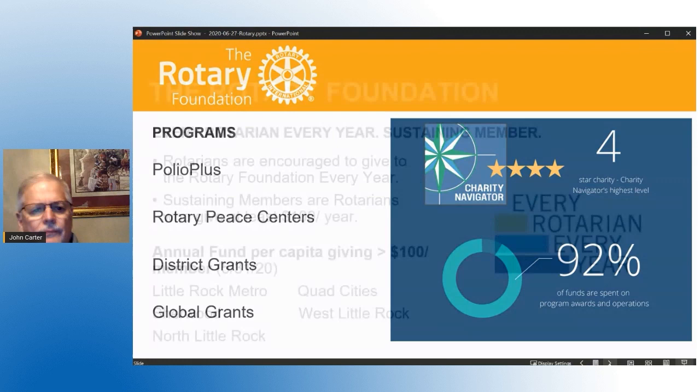Many of you have heard of EREY, which stands for Every Rotarian Every Year — that is simply a Rotarian who gives something every year to the foundation, whether it's a dollar or a thousand dollars. A sustaining member is someone who gives annually at least a hundred dollars a year. Our district goal is that every club give a hundred dollars per capita every year, and by the end of May, five clubs have already achieved that.